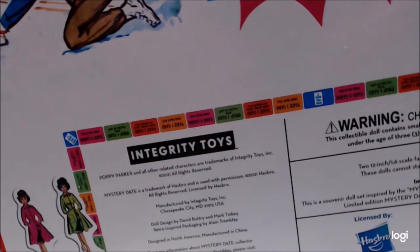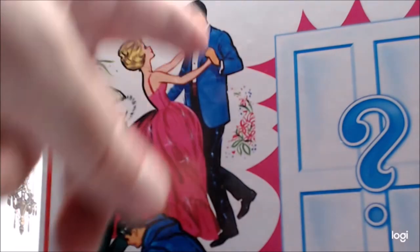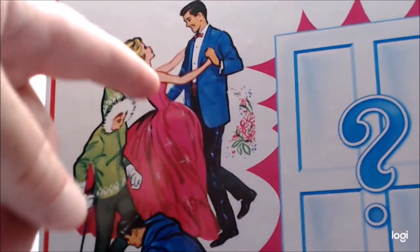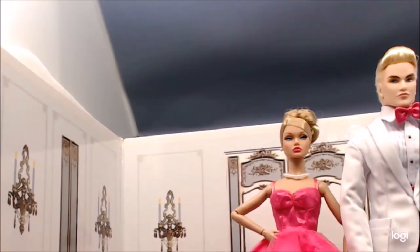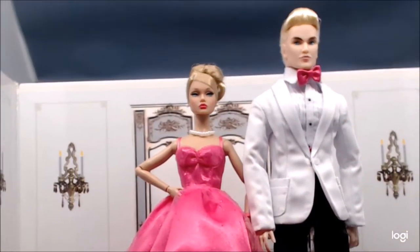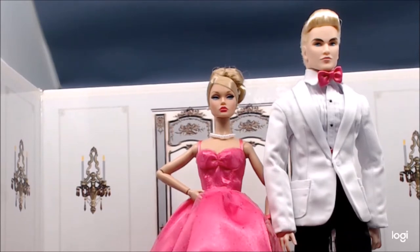One very interesting thing to note before we get into the doll: he's dressed in a blue jacket with a fuchsia cummerbund and tie, which nicely matches her dress. More appropriately to the Poppy Parker era, he's in a white tux — much more appropriate for spring and summer, when you'd wear a white dinner jacket.